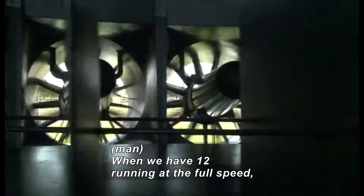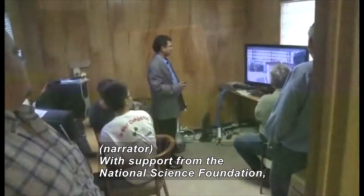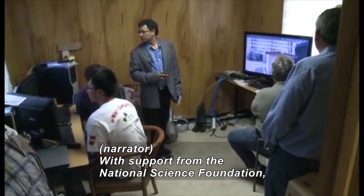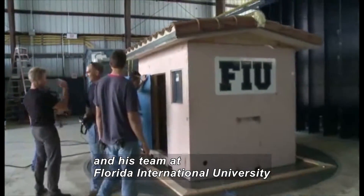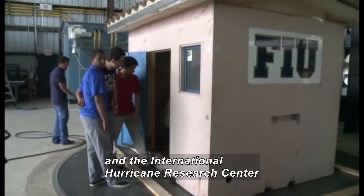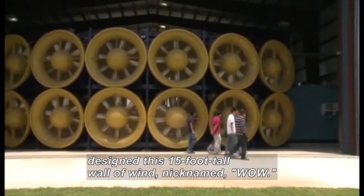When we have 12 of them running together at full speed, we have 8,400 horsepower. With support from the National Science Foundation, civil engineer Arindam Choudhury and his team at Florida International University and the International Hurricane Research Center designed this 15-foot-tall wall of wind, nicknamed WOW.